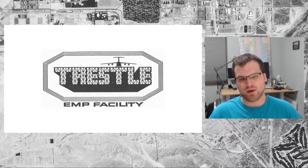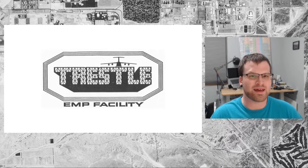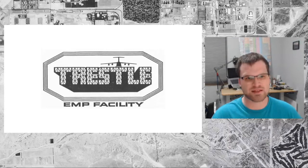Don't worry, environmental remediation will come. So what exactly is this? I'm going to be talking about EMP simulation facilities, and most of all, I'm going to be talking about Trestle, which is perhaps the most famous — certainly the largest — of the EMP simulation facilities here in the Albuquerque area, and specifically at Kirtland Air Force Base.